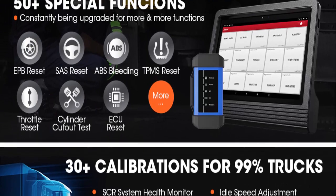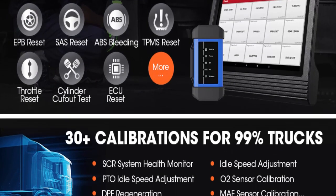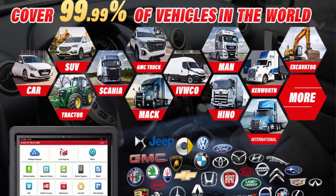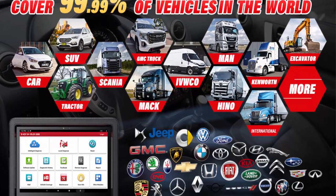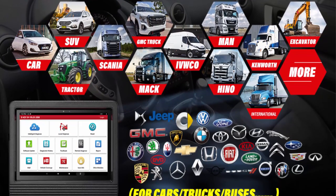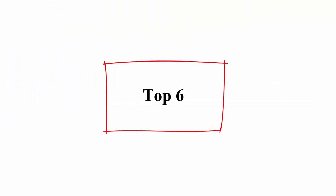With coverage of up to 99.99% of vehicles worldwide, the Launch X431V Plus Pro 4.0 and HDII support one-click auto VIN detection, one-click Wi-Fi update, and one-click graph generation.